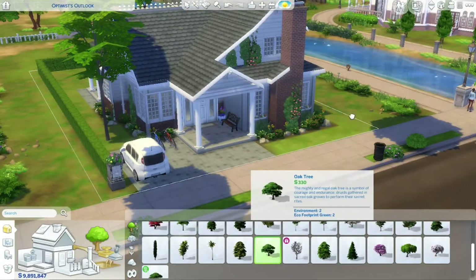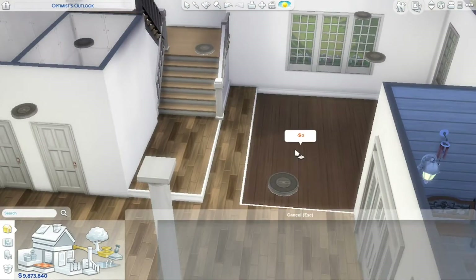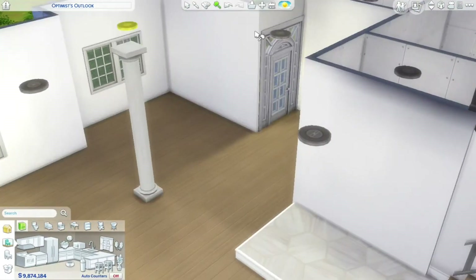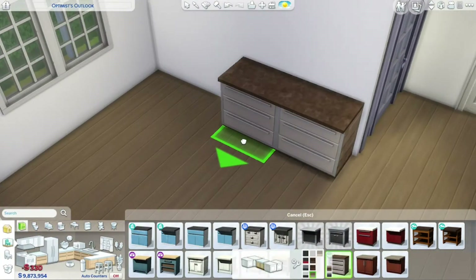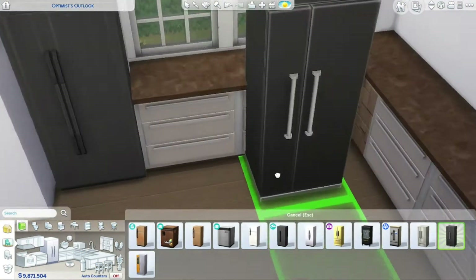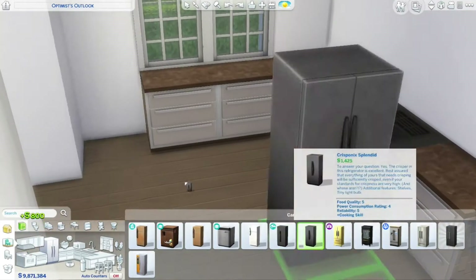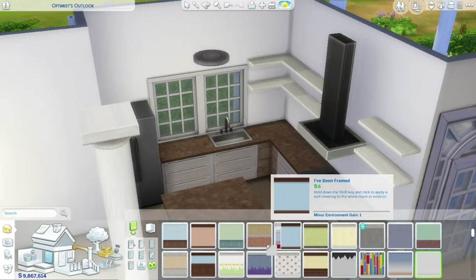I think that's pretty much it as far as the basics of the house. My favorite part about this house is actually the family that lives in it. And I know that sounds kind of weird, because I didn't actually create a family. I have created a family in my head, though — like I always do. I think I've mentioned this in a very old video, but I always have in mind a family or a sim while I'm building a house.